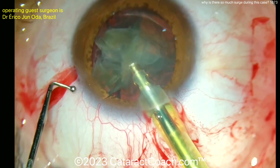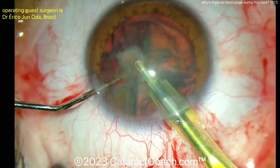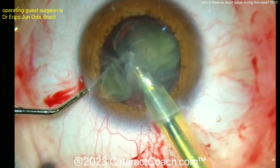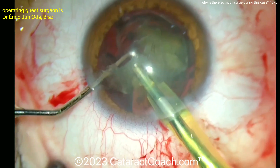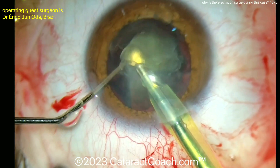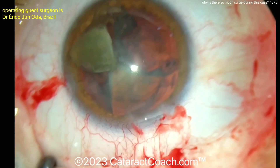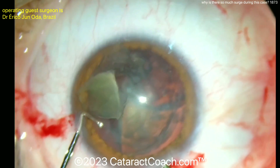He knows something's wrong. He comes out of the eye, tries again — maybe something's not set up appropriately. And then aspirating, and there you go. But there's a lot of surge every piece. This is very concerning because you can easily nail the posterior capsule.